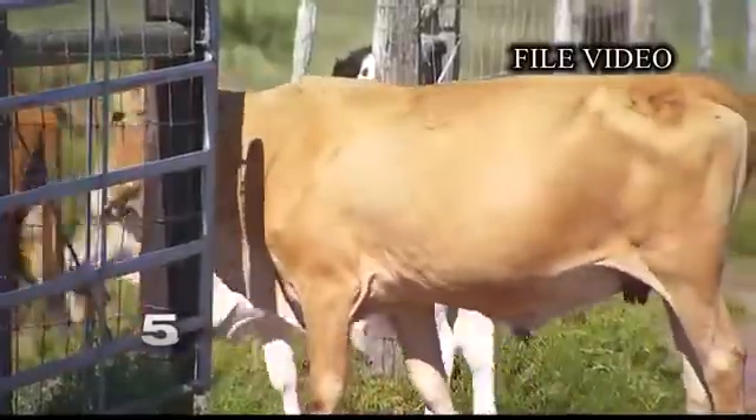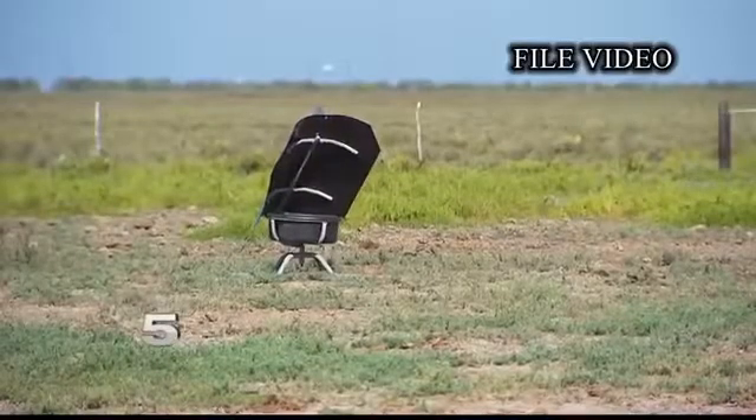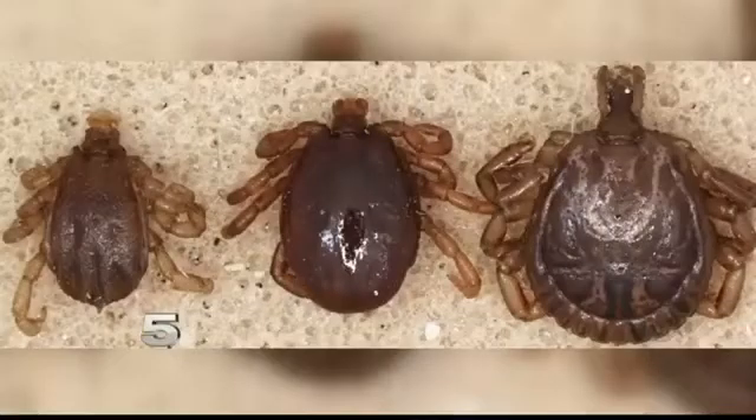She says before this research, nothing was working to stop the cattle fever tick. We fight that fever tick from different aspects, and those aspects aren't working at this time.